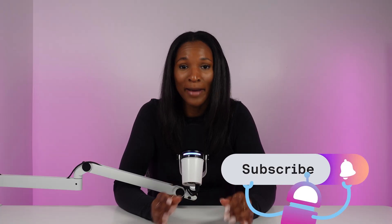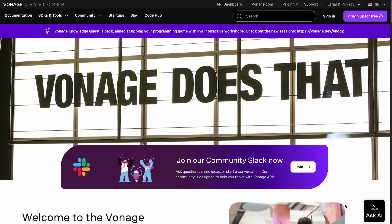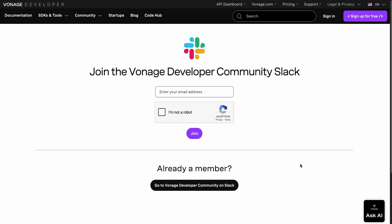In the meantime, subscribe to this YouTube channel and join our Vonage community Slack channel to stay up to date with the latest RCS news as it continues to evolve.